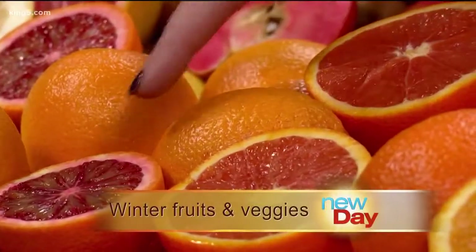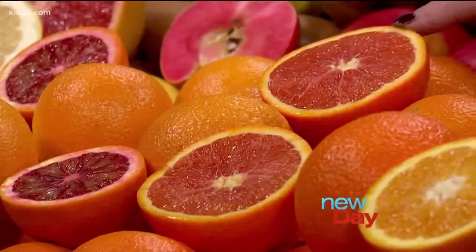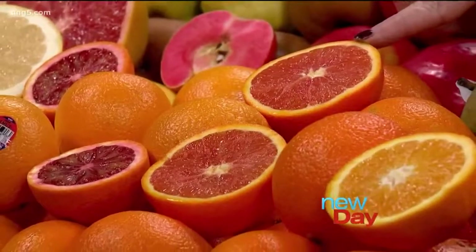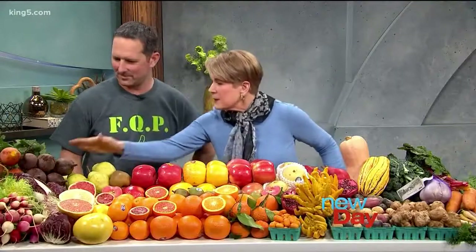The blood oranges are so delicious. What's this one — is that also a blood orange? That's a car-car, so it's kind of like a cross between a navel orange and a grapefruit. Oh, that sounds pretty good! I immediately thought cocktail — I don't know what that says about me. Tell us about the beets.